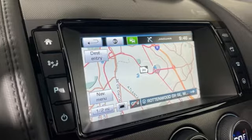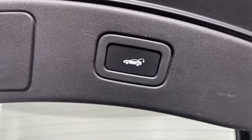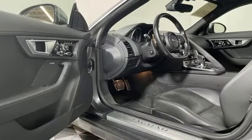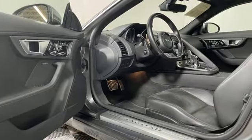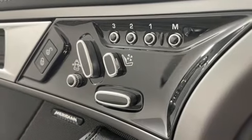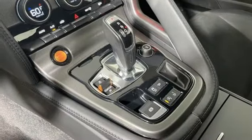You'll look forward to every drive with features like these. Intercooled supercharged V6 engine. Rear wheel drive. Automatic transmission. Fixed sunroof. Bluetooth wireless audio streaming. In control remote app, remote engine start smart device.